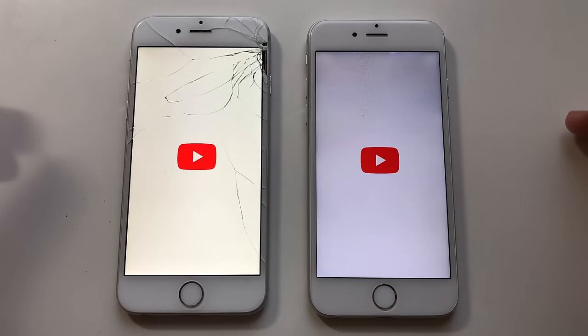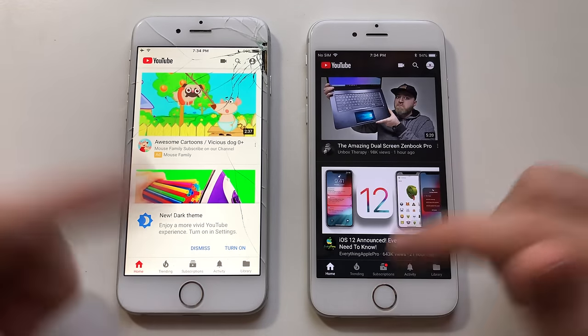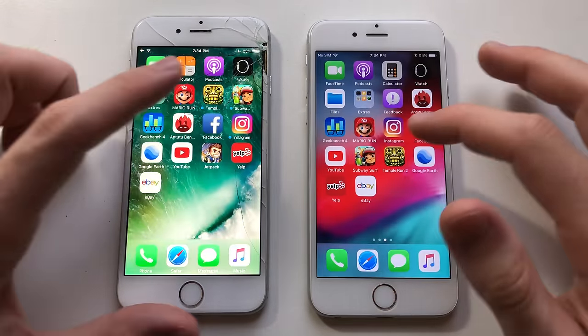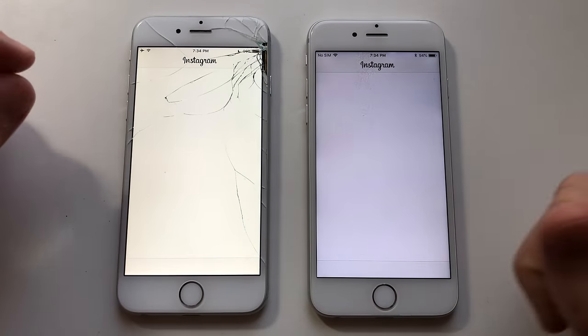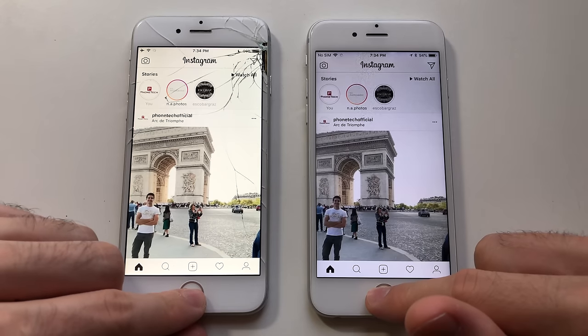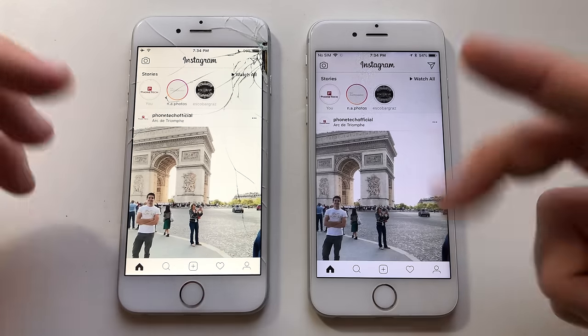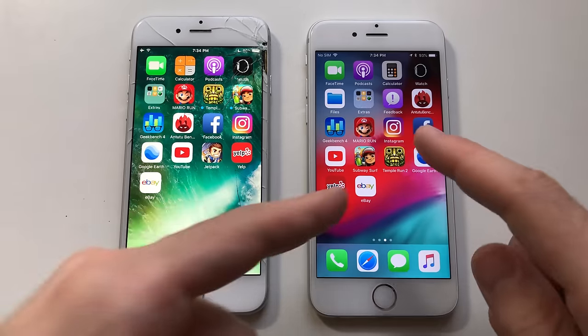YouTube — iOS 12 was actually faster guys. Instagram — the difference was minimal, both ones were good. iOS 10 was better, and leaving was faster than iOS 12.